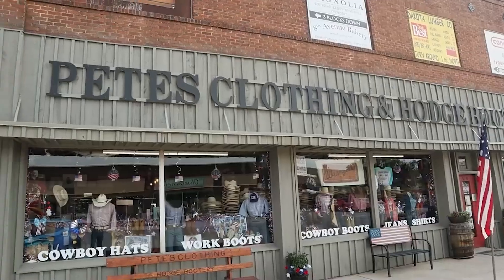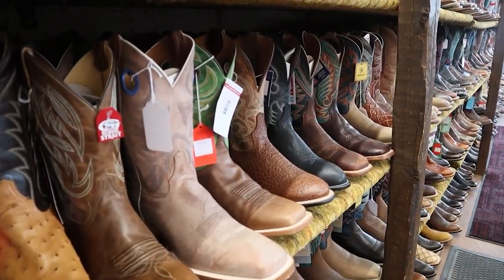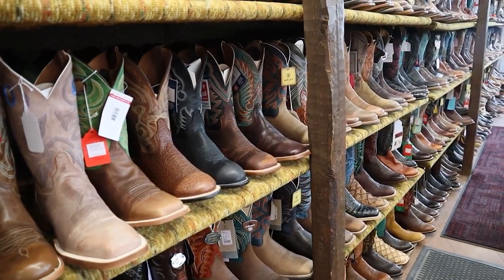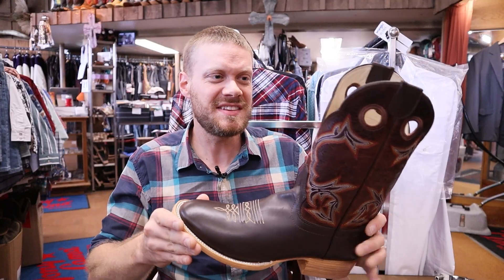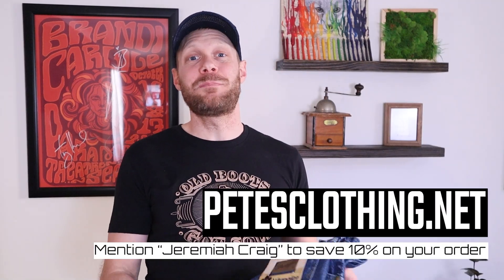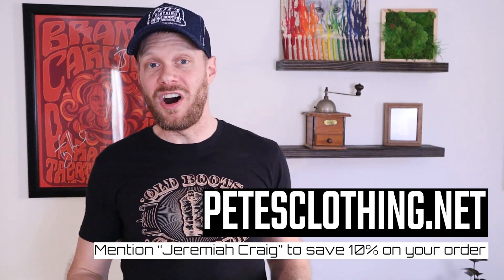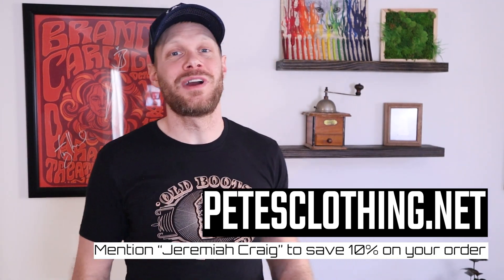Pete's Clothing and Hodge Bootery is an incredible western wear and cowboy boot store in Belfouge, South Dakota. It's been there for a long, long time and they carry incredible brands like Hondo Boots, Anderson Bean Boots, Justin Boots, Ariat, and so much more. Plus they have exclusive styles only available in their stores, specifically Hondo Boots, and they ship internationally. Pete's Clothing does not have an online store at this time, but you can still order from them by going to PetesClothing.net and sending a direct message on Facebook, email, or just call them. The number is right there on their website.